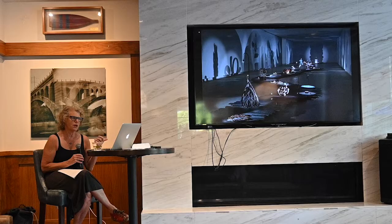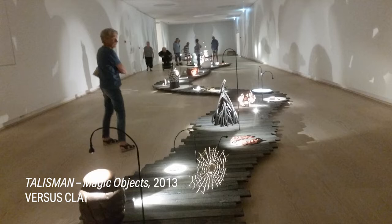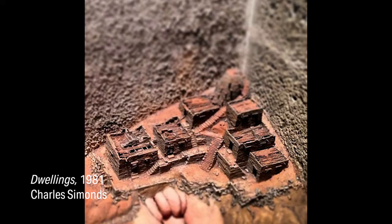I stumbled on this piece in Denmark called Talisman by an art collective. It's a really phenomenal ceramics work — all these tiny little sculptures. It's a work in clay that takes you from prehistoric to futuristic to celestial. The shadows are as beautiful as the work itself.